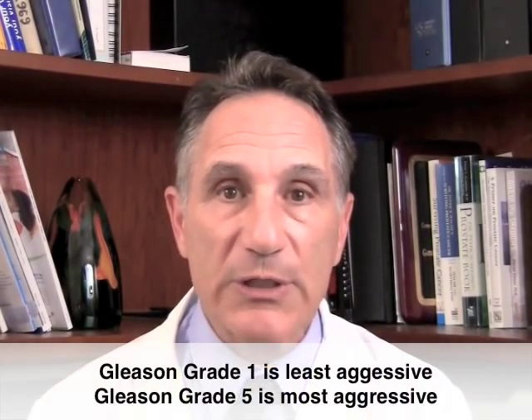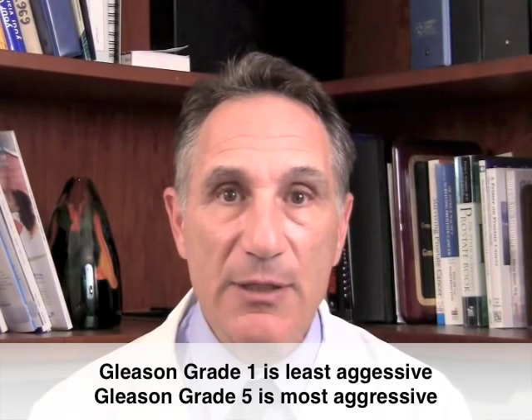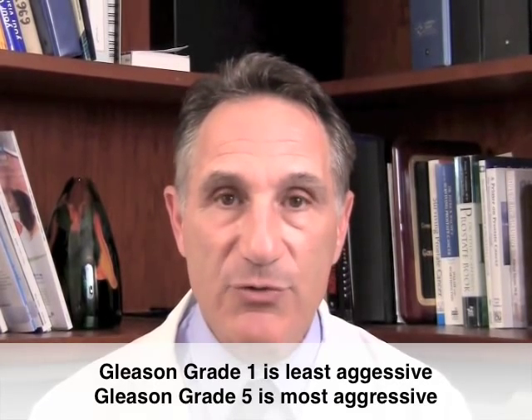Dr. Gleason was a pathologist who discovered this system. He found that there were five different types of prostate cancer cells, so he numbered them one to five. One was the least aggressive cancer cell, and five was the most aggressive cancer cell.